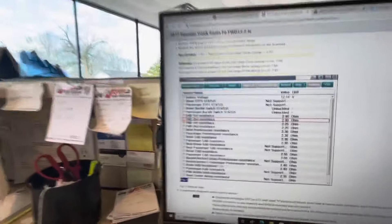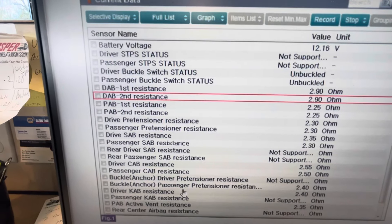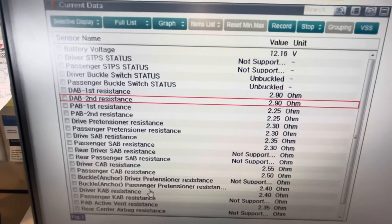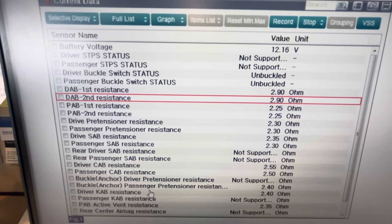About all the diagnosing the service manual is telling me to do is to go into the scan tool data under the airbag module and see if it's setting resistance at that level. We'll go check that real quick, but I'm pretty sure I know what's going on with this car — I think the clock spring is broken.